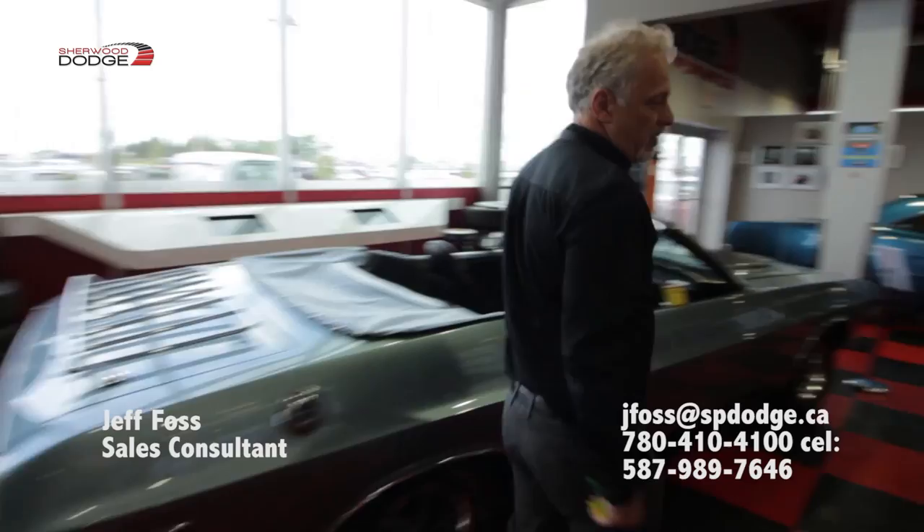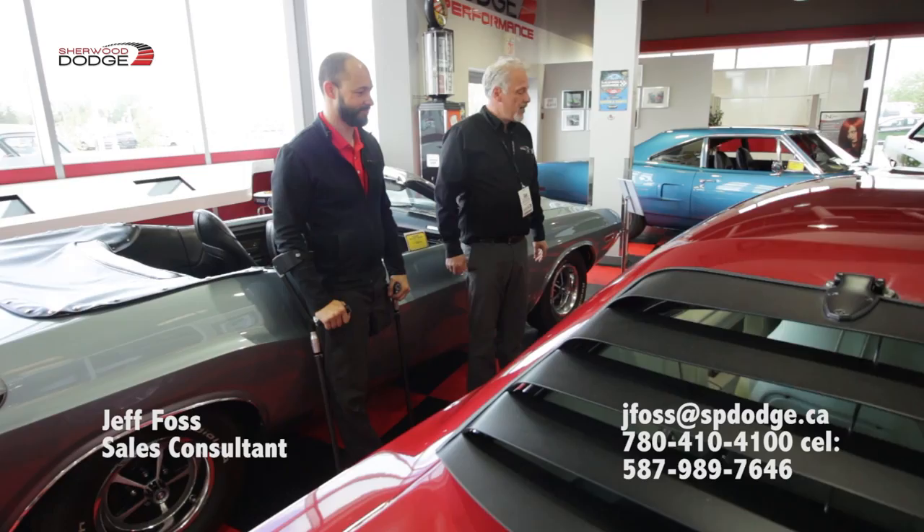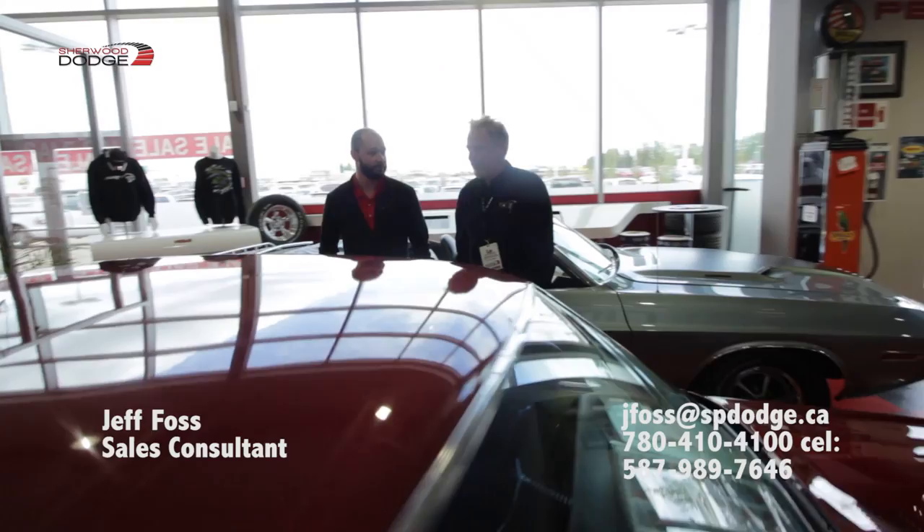This here is another '71 — another numbers matching 383 car. This one is a pistol grip four-speed, of course a hard top. The colour is just beautiful. RT car. And we've got tons more in store — come on in and bug me anytime.